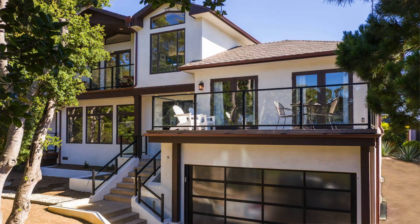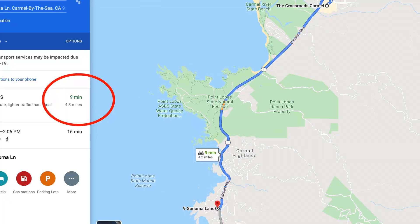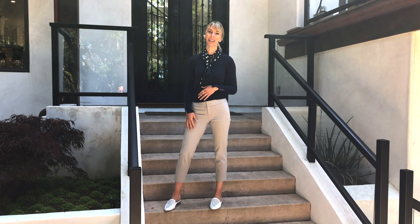Welcome to 9 Sonoma Lane in Carmel Highlands. This home was built in 2018 and is completely remodeled. We have three bedrooms, two and a half bathrooms, and about 2,800 square feet. We're just about three miles from town, so it's a quick drive. If you're new to Carmel Highlands, you're going to love this home. Let's go take a look.